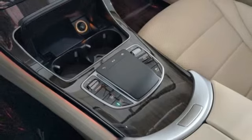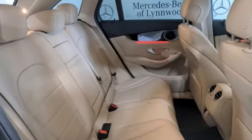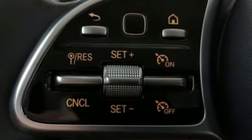Power tilting steering column, auto tilt away steering column, and intercooled turbo inline 4-cylinder engine. Mercedes-Benz — an elevation of innovation.